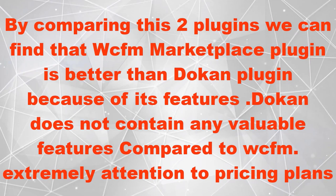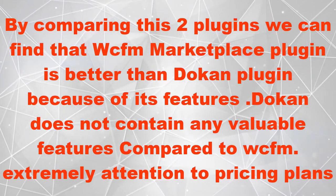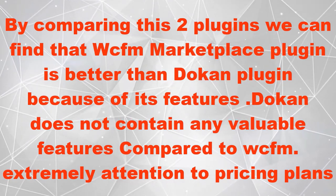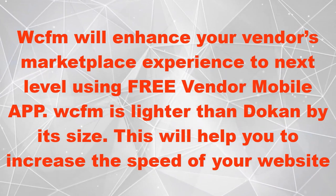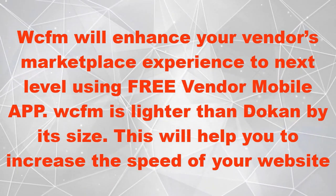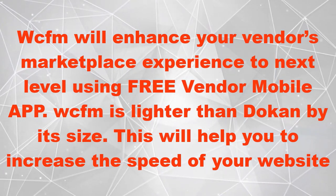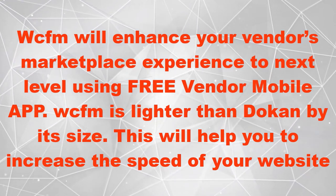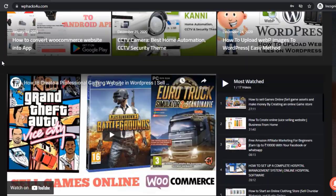Dokan does not contain any valuable features compared to WCFM, and its pricing plans demand too much attention. WCFM will enhance your vendor's marketplace experience to the next level using a free vendor mobile app. WCFM is also lighter than Dokan in size, which will help you increase the speed of your website.